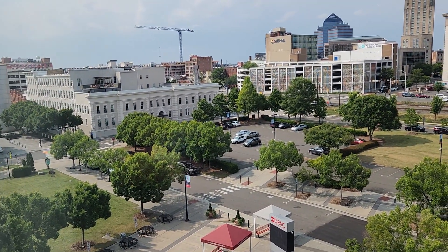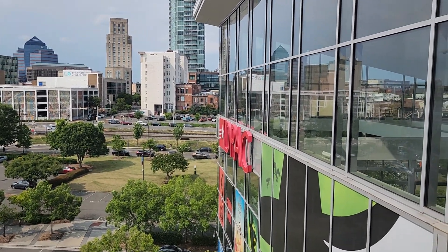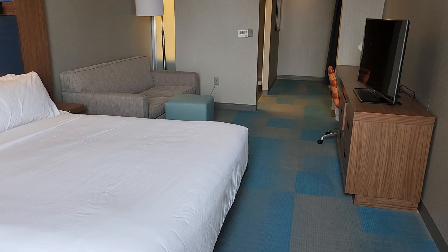These are views of the American Tobacco District and downtown Durham. Once again, this is the Aloft Hotel in downtown Durham, North Carolina, United States.